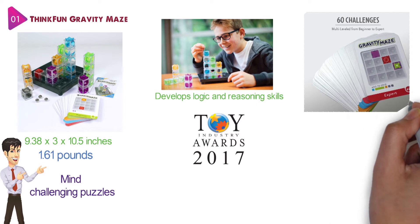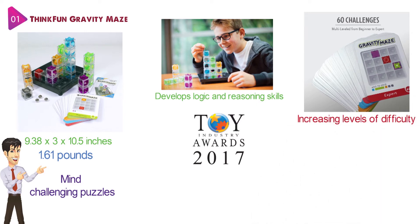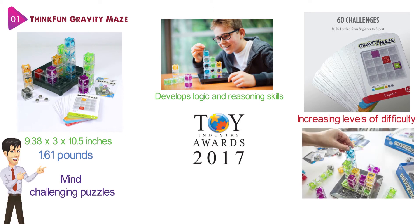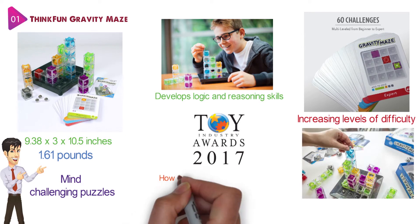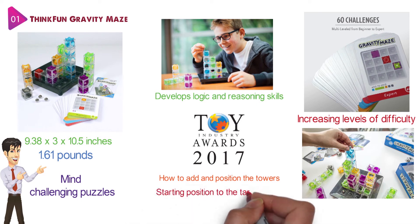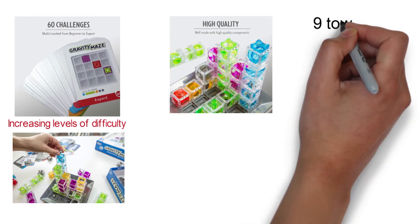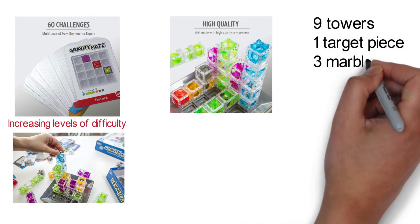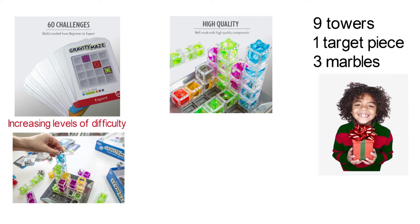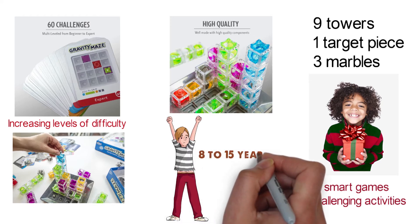This gravity-powered maze game comes with 60 challenges with increasing levels of difficulty ranging from beginner to expert. Children can select a challenge and determine how to add and position the towers on the grid so that the marbles fall from the starting position to the target tower. The components include a game grid, nine towers, one target piece, and three marbles. The Gravity Maze makes a great gift for children who enjoy puzzles, smart games, and challenging activities. It is recommended for children aged 8 to 15 years.